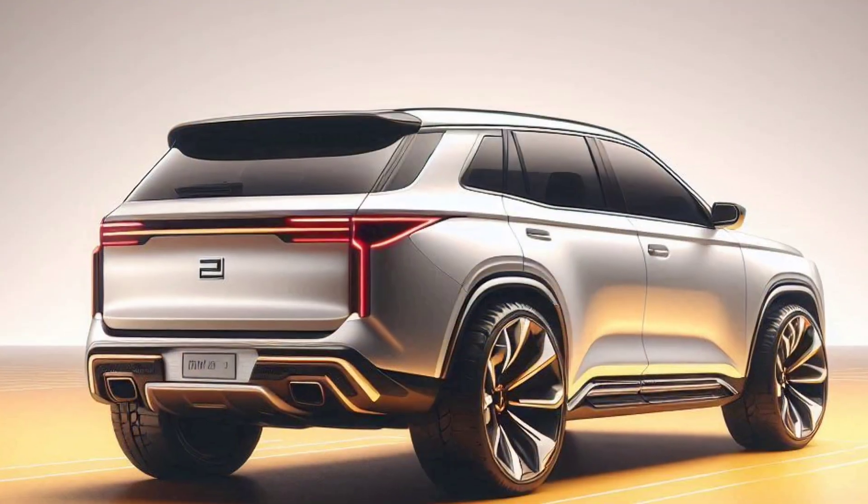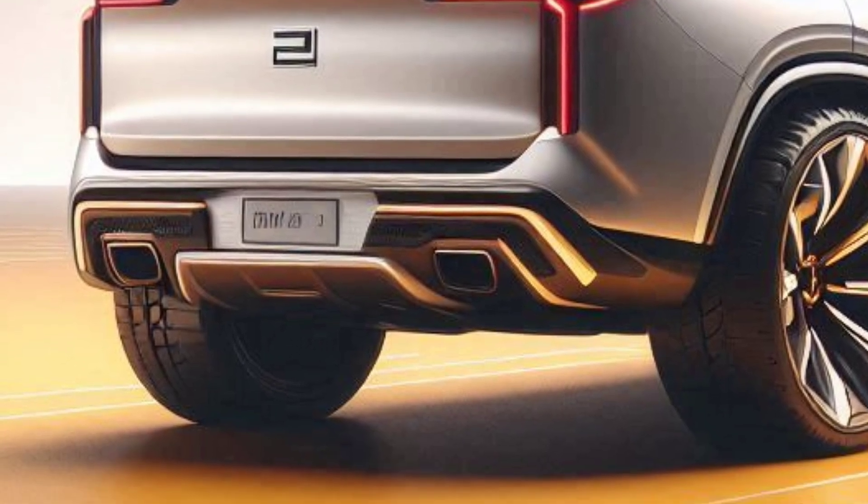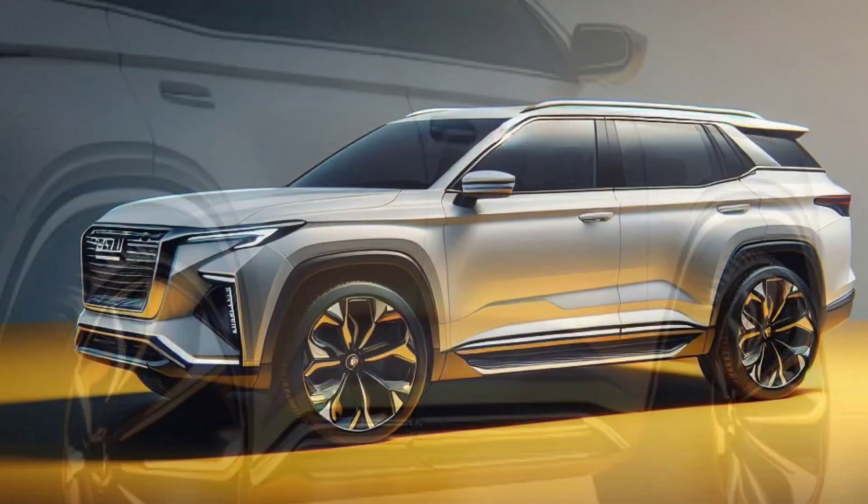It's the perfect blend of classic SUV toughness with a contemporary flair. Whether you're driving through city streets or rugged trails, the Panther Reborn is set to turn heads.